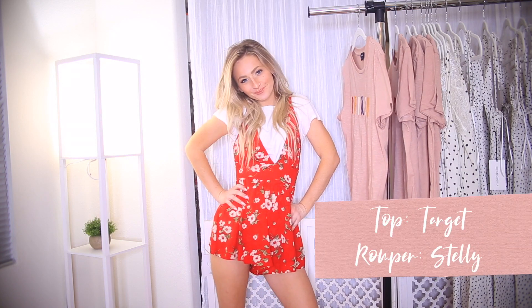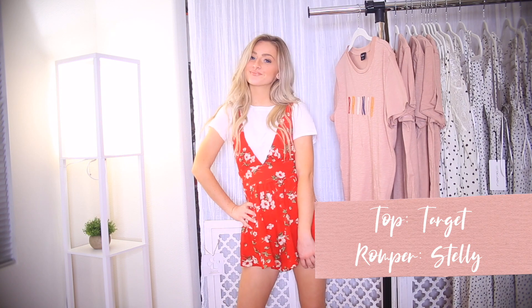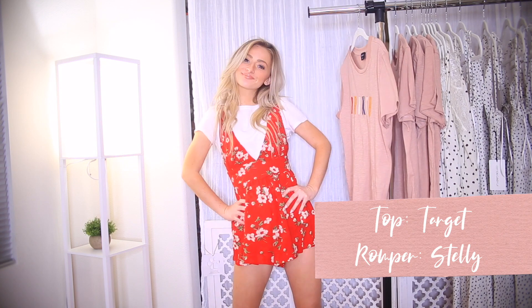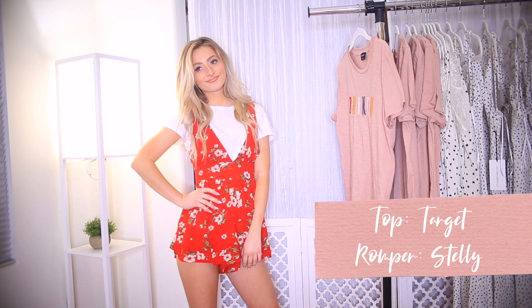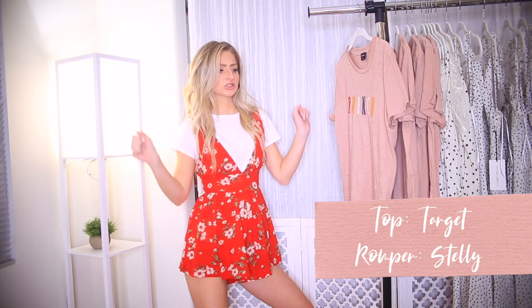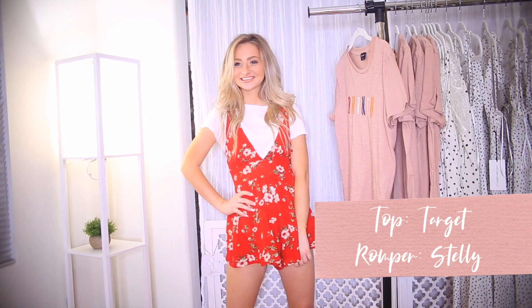The t-shirt is from Target and was super inexpensive. The romper is from my Poshmark closet — I believe I got it from Steli, which is an Australian boutique. It is so cute and adorable and perfect for springtime. I think this outfit is so cute.